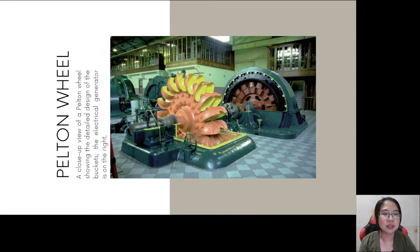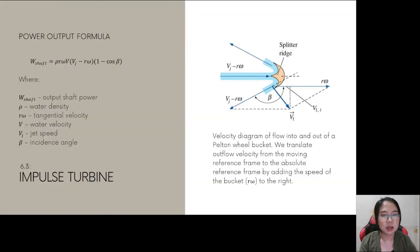The output shaft power formula for impulse turbines is: Ẇ_shaft = ρRωV̇(V_J - Rω)(1 - cos β), where Ẇ_shaft is output shaft power, ρ is water density, Rω is the tangential velocity, V̇ is water velocity, V_J is jet speed, and β is the incidence angle. The velocity diagram shows flow into and out of a Pelton wheel bucket; outflow velocity is translated from the moving reference frame to the absolute reference frame by adding the bucket speed.